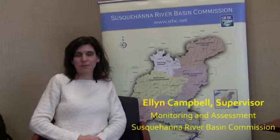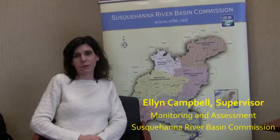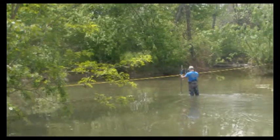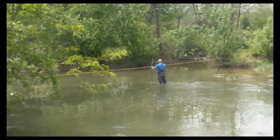Hi, my name is Ellen Campbell. I'm a supervisor with the Monitoring and Assessment Program here at SRBC. I'm here today to talk about the Lower Susquehanna River Subbasin Year One Survey report that we put out this past year.